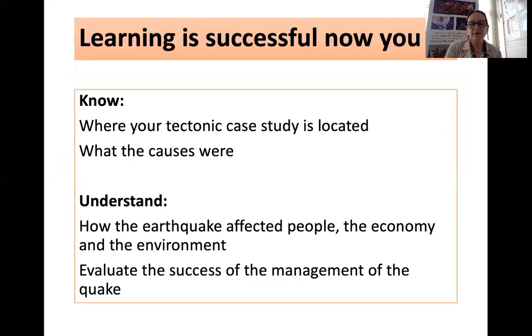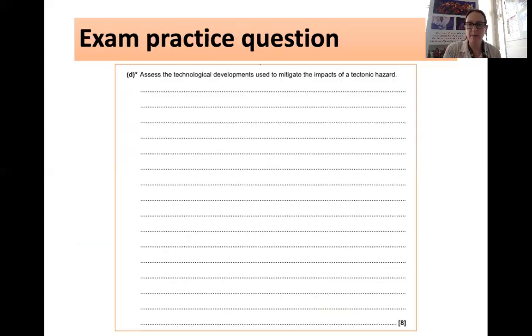So hopefully you now know where your tectonic case study is located — in Japan, off the east coast — what the causes were, the subduction plate boundary and the plates involved, how the earthquake affected people, the economy, and the environment, and how to evaluate the success of both short-term and longer-term management.